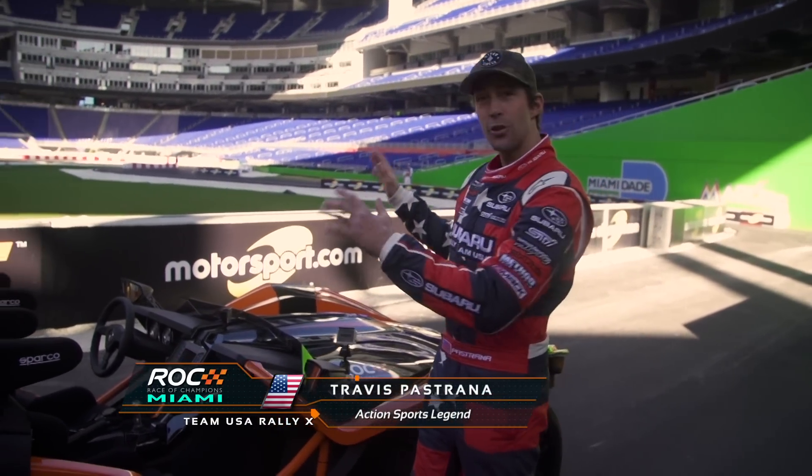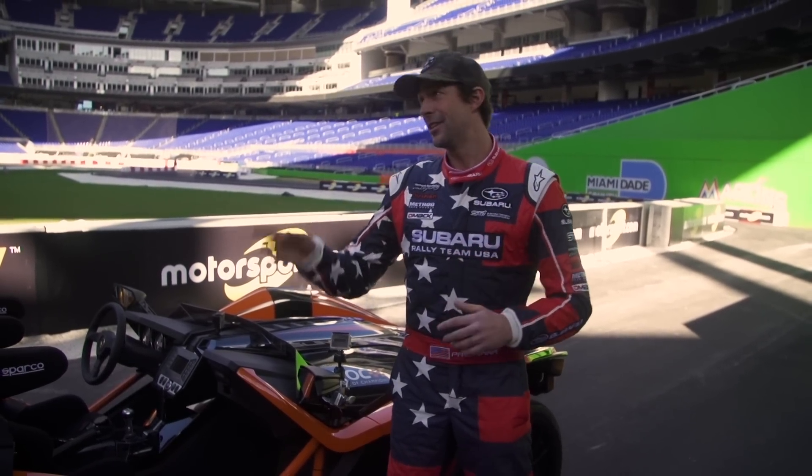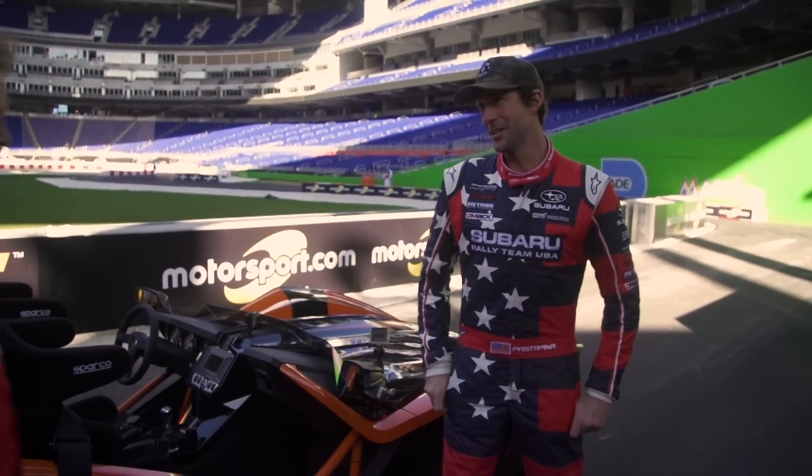We're here in Marlins Park down in Miami, Florida. This is normally where they play baseball, but this weekend the Race of Champions — the best in the world from every different discipline of car driving — is going to be out there doing battle in a fun event. I have last year's champion of Race of Champions, Sebastian Vettel, going to take me for a lap and show me how to get around this track.